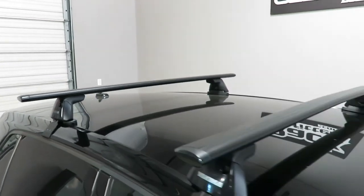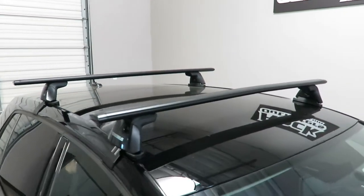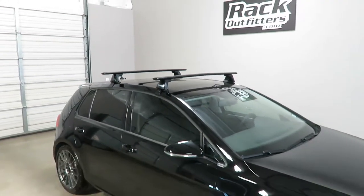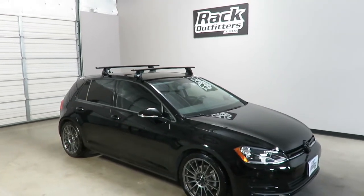This roof rack is rated for 165 pounds evenly distributed. This product and the full line of Yakima products are available at rackoutfitters.com. Please visit our site for complete details, pricing, and our promotions.